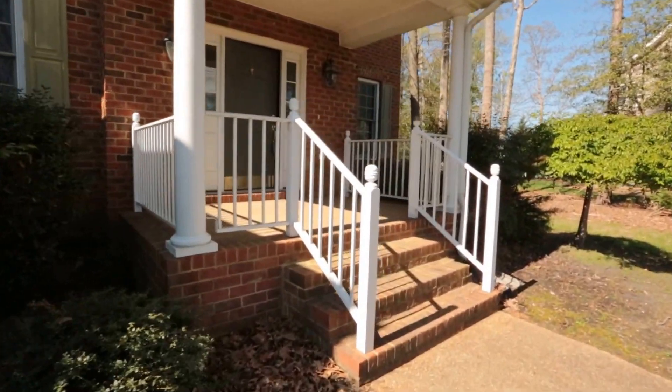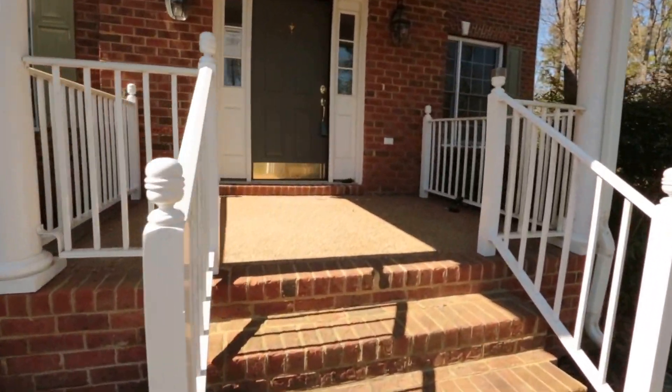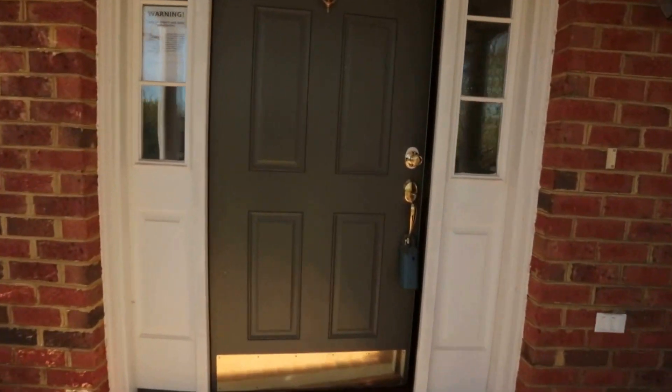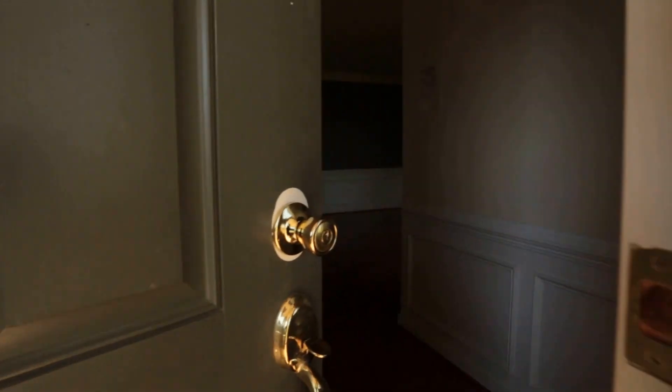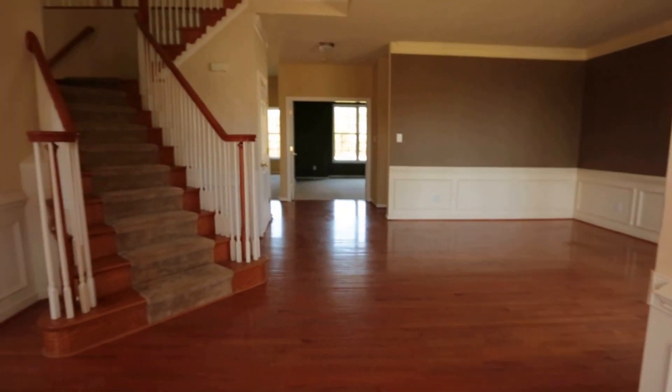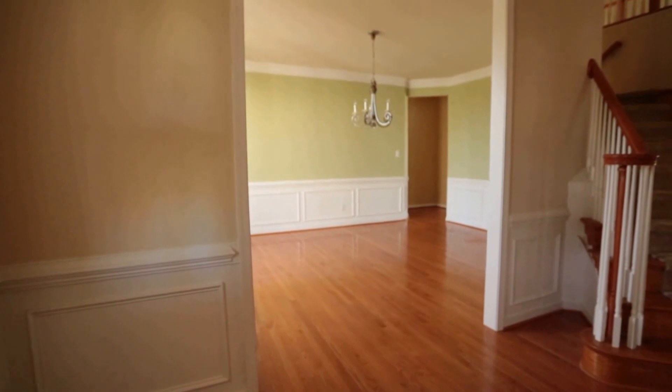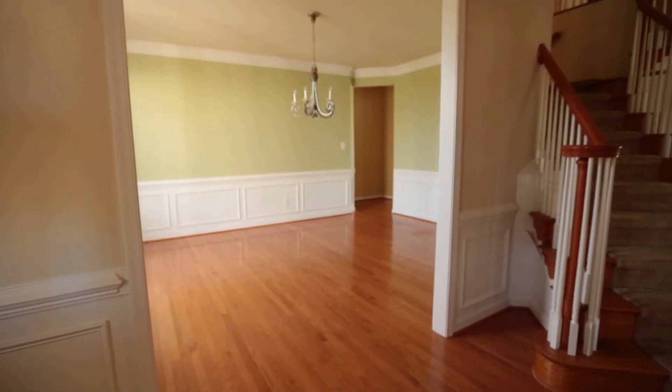It is a huge home at almost 5,030 square feet. I have not covered many homes this size, and it will be quite a little tour here. As we come in, we have a formal dining room there to the left with plenty of details — crown molding, chair rail.